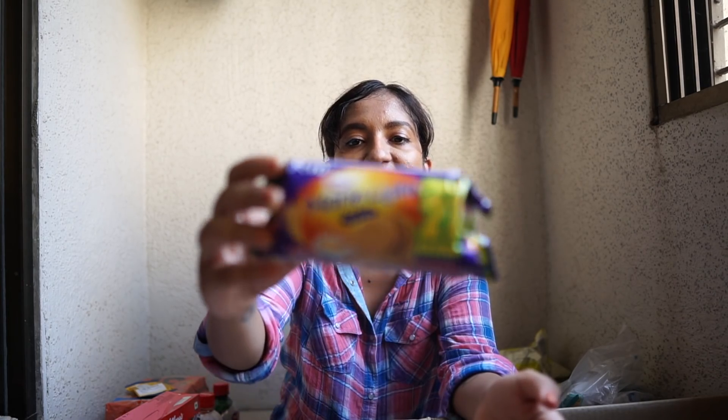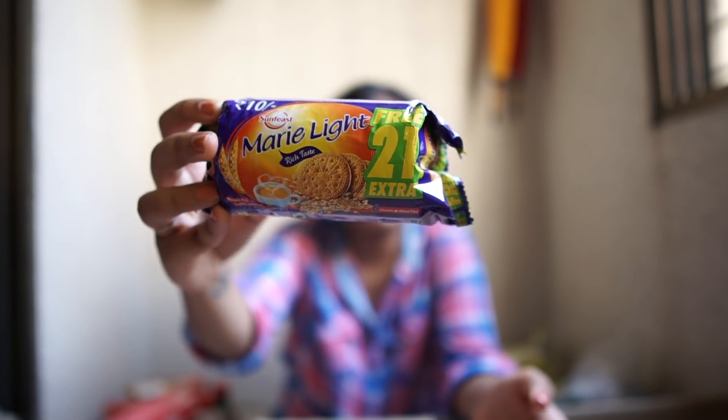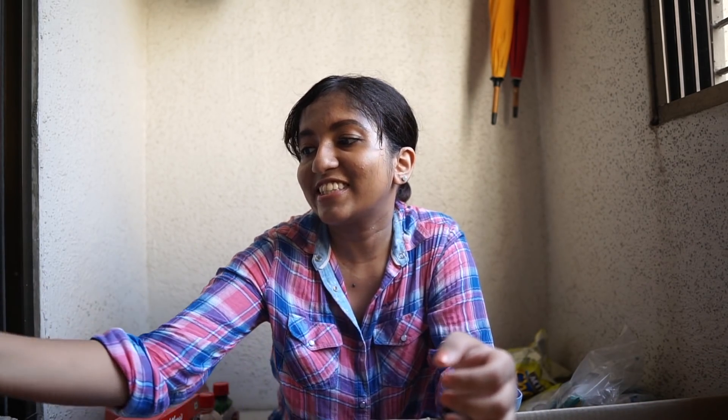The next biscuit I have is Sunfeast Marie Light. I don't think this biscuit needs any explanation — it's just a classic, and it's really good at tea time. I like having it dry but my mother likes dipping it in tea. I like my biscuits to always have some crunch. I always buy a lot of Marie biscuits but this time I only bought one packet because I think we already have some at home.